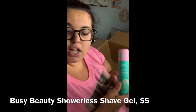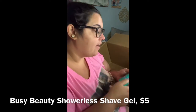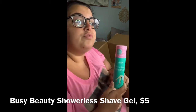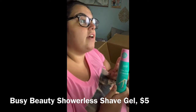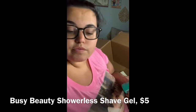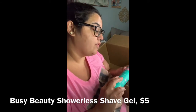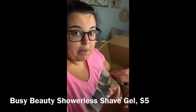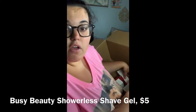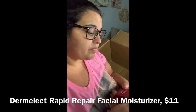Next, I grabbed the Busy Beauty Instant Smooth Dry Shave Gel for $5. A smaller YouTuber I follow said this lasts a while. The idea is: you get out of the shower, realize you missed a spot, and instead of getting back in, you do a quick dry shave with this. It's literally called a Showerless Shave Gel — no water needed. You can even keep it in your bag on vacation. It was only five dollars, and she seemed to really enjoy it.